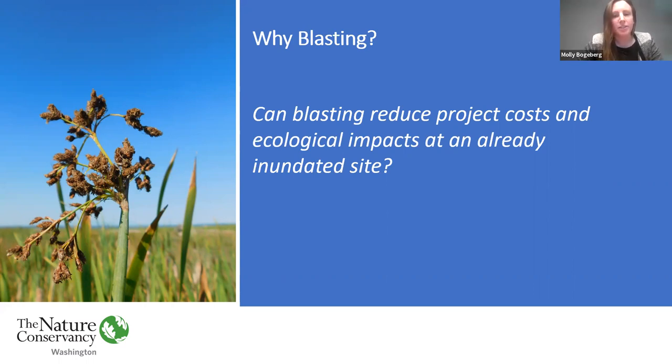During our design process, the idea of using explosives to carve estuary channels was presented as a potential way to reduce project costs and ecological impact at an already vegetated and inundated site. Blasting is not a method with an established record in wetland systems, so our approach from the beginning was to start with a calibration test blast that could serve as a learning opportunity for the estuary restoration community.